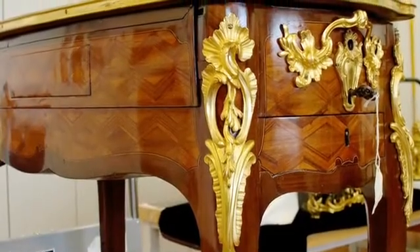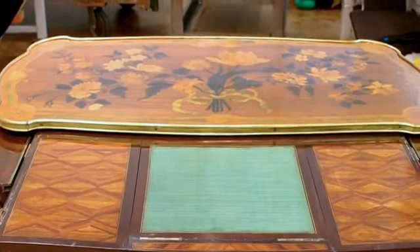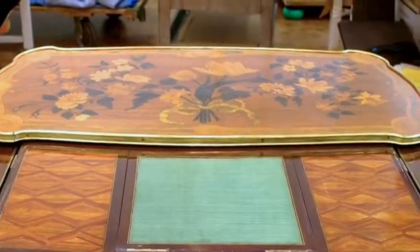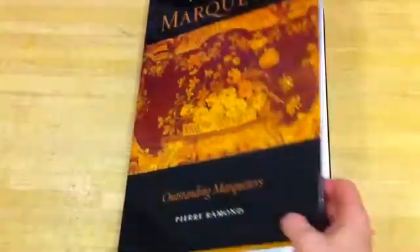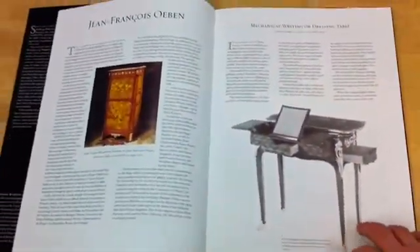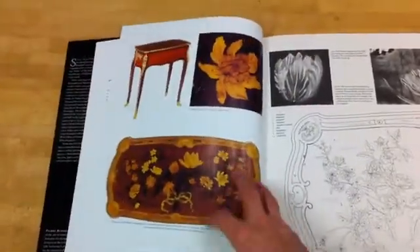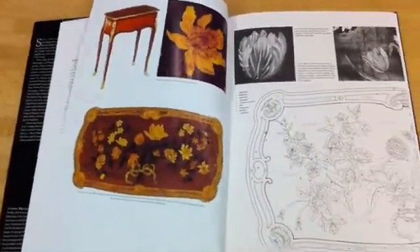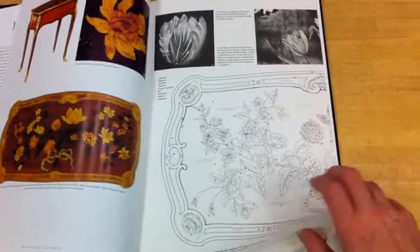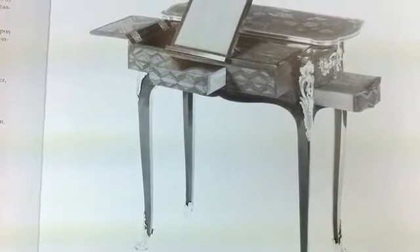Two hundred sixty years ago, J.F. Aubin built this amazingly ornate and mechanically complex piece that converts to a writing desk or dressing table. With a turn of a key in its lock, the top slides back and a drawer protrudes from the table's front, driven by clockwork mechanisms, revealing a number of hidden compartments. This wonderful piece, and several others like it, were produced by teams of craftsmen at a time when power tools didn't exist.